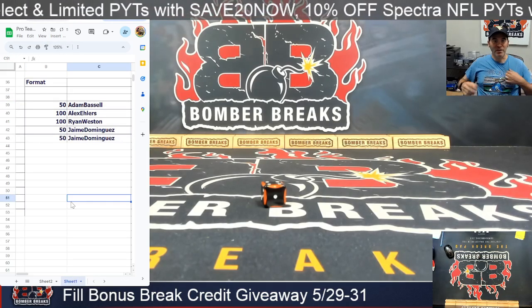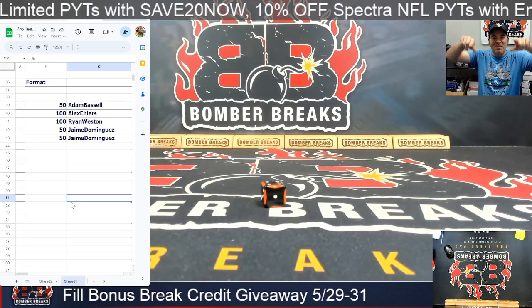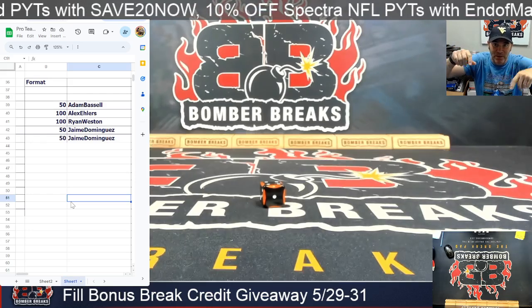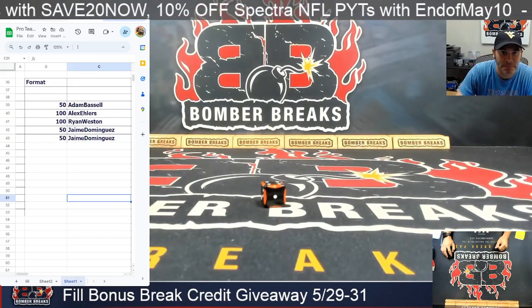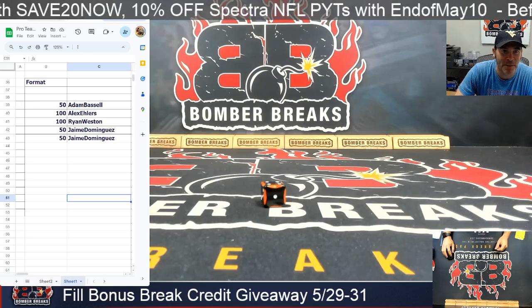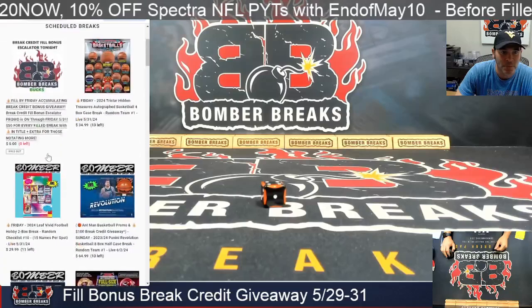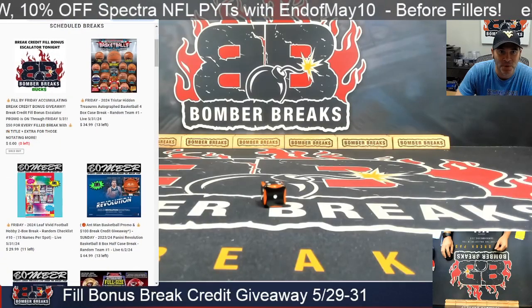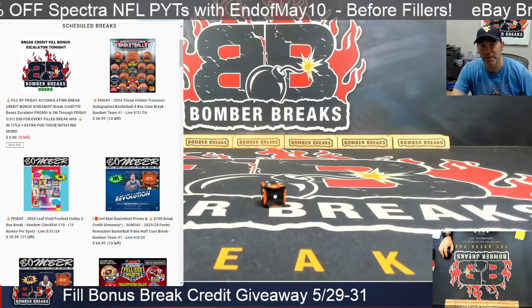So there's the results. Our winners: Alex and Ryan each with a hundo, and Jamie with a hundred by winning the two fifties, and Adam with a fifty. I'll go ahead and get those break credits out to your emails — take a look for them, grab them, use them on anything at bomberbreaks.com. So that'll do it, guys. We still got a little more action for Sunday — I'm going to be live with you guys starting at six o'clock. Until then, keep in.